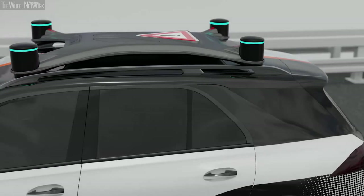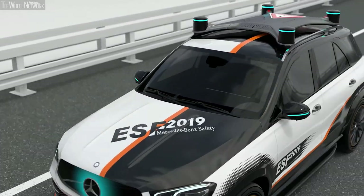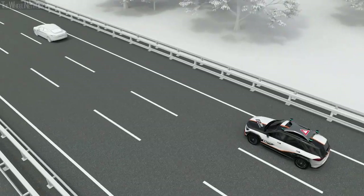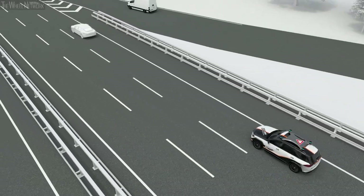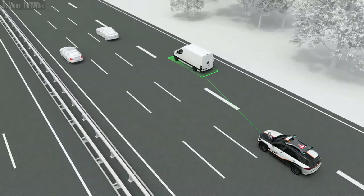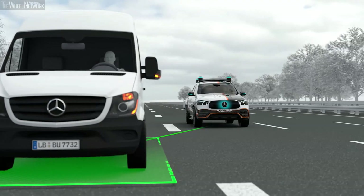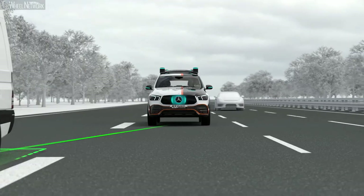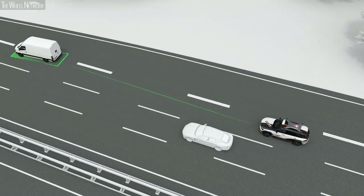Trust in automated vehicles requires that they drive in a cooperative way and make this intuitively understandable to their surroundings. The comprehensive sensor setup enables the ESF 2019 to detect other road users and anticipate their intentions. If, for example, it recognizes that a vehicle traveling ahead is trying to merge, the ESF 2019 slows down and sends a clear message via its front panel — just like a proactive and considerate driver, cooperatively adapting to the traffic situation.